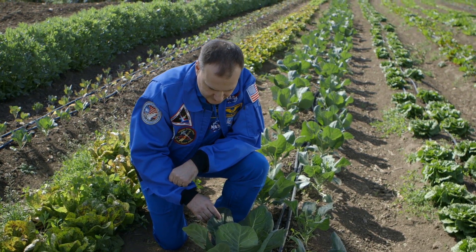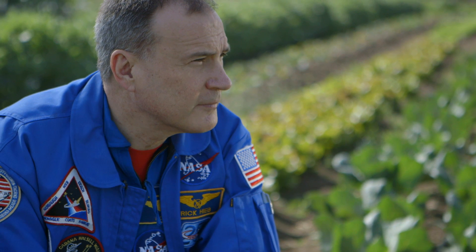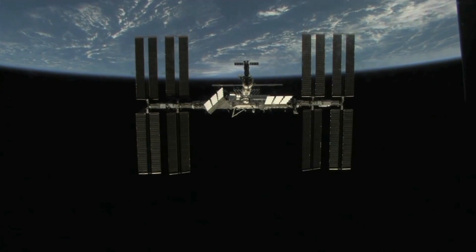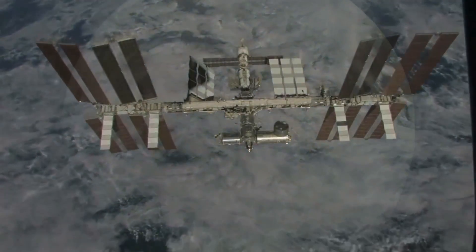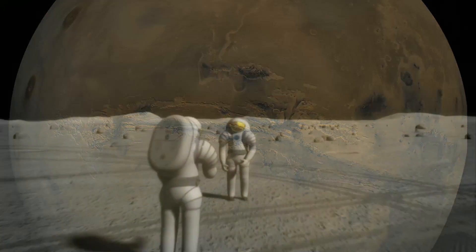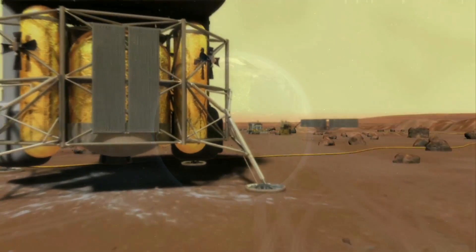On earth it's easy to take for granted the most basic things we need to live, but in space, air, water, and food — the ingredients of life — must be transported from earth. As we do research aboard the International Space Station and go further into space, we learn more about life and how it's changed by spaceflight.